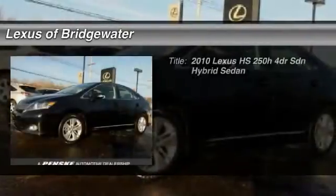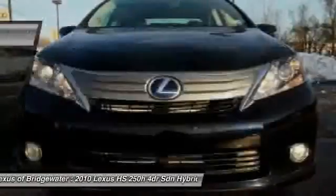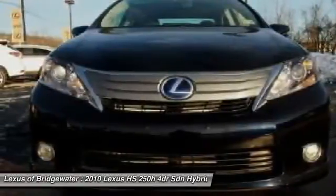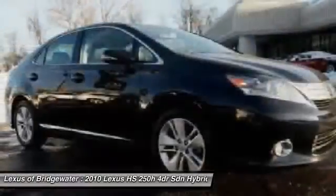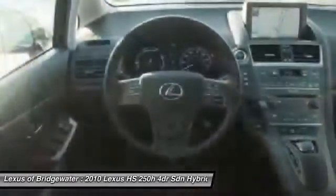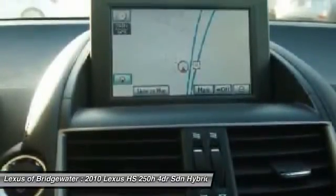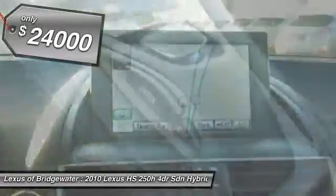The 2010 Lexus HS250H. Beyond uniting electricity with gas, the HS250 Hybrid pairs comfort with technology and sustainability with performance — the most efficient Lexus ever built. The HS250 Hybrid offers unrivaled class and power and is priced below $25,000.